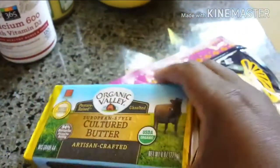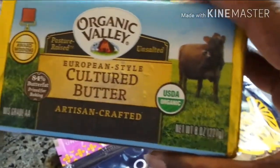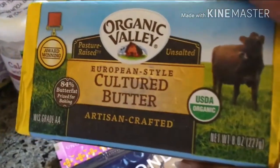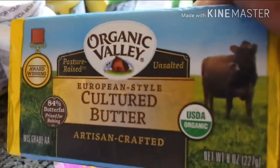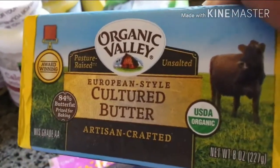Butter — normally I get the Kerrygold, but for some reason I wanted to switch it up and see what this is like. I'm going to try it out and see if there's a difference in the flavor of the butter.